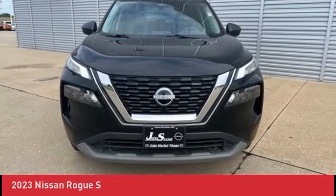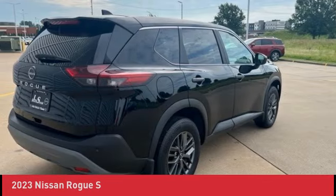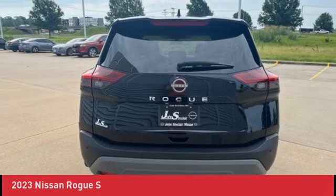One Owner Vehicle. Hands-Free Bluetooth Mobile. Rear-View Backup Camera. Apple CarPlay and Android Auto. Blind Spot Warning. Clean History Report.